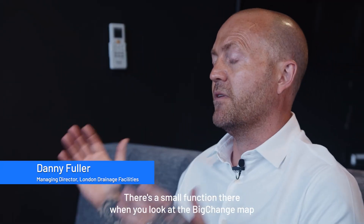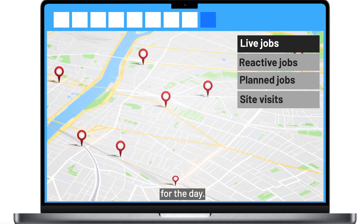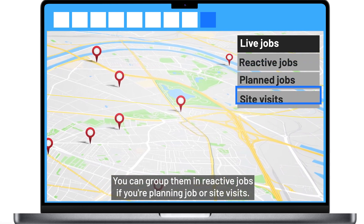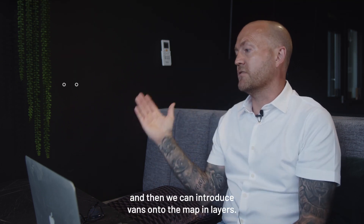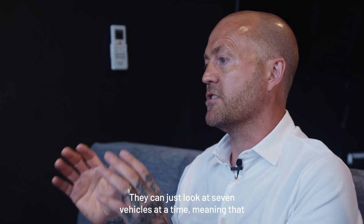There's a small function on there — when you're looking at the BigChange map, you can get rid of all your vehicles and drop the pins of all your live jobs for the day. You can group them into reactive jobs, planning jobs, or site visits. So first thing in the morning we drop all of the live pins over the jobs, and then we introduce vans onto the map in layers.